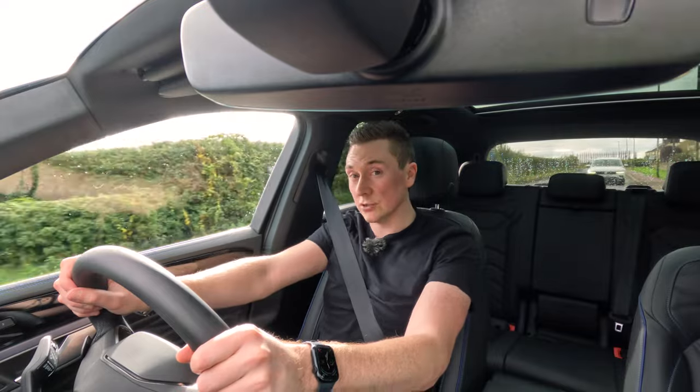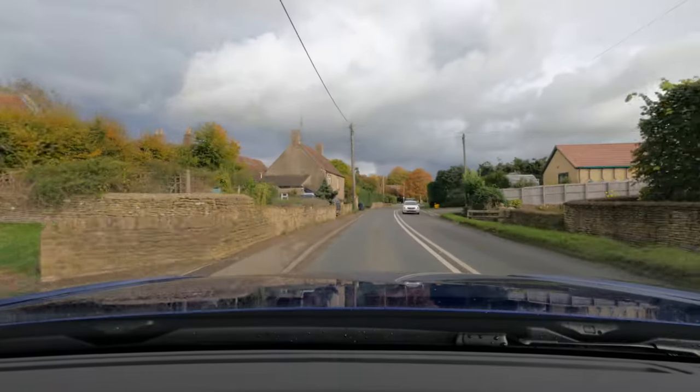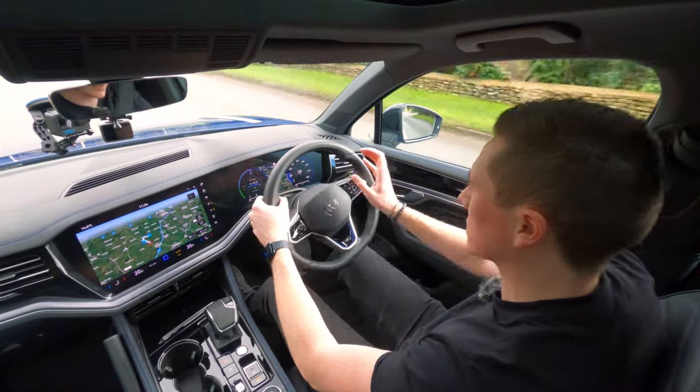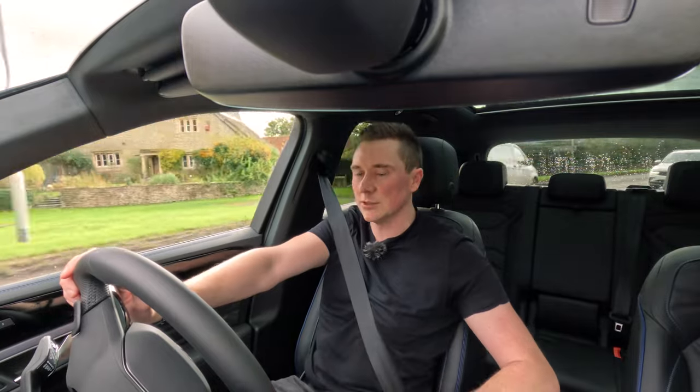First impressions — what's it like to drive? It is Volkswagen's flagship SUV, just above the Tiguan, so of course it has a very, very luxurious ride. But it is also firm at the same time, meaning you can feel the road and it's very planted, which is kind of what you'd expect.